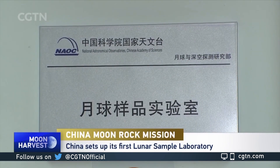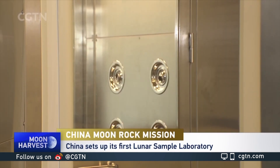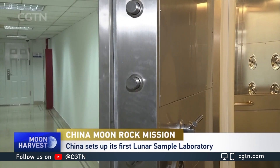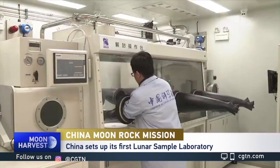China has been preparing for research using the moon rocks. The rocks and samples will be transported to Beijing, where the country's first lunar sample laboratory has been set up. Experts have designed special rooms and equipment for unsealing and storing the materials, and the lab meets the strict requirements of processing and working with them.